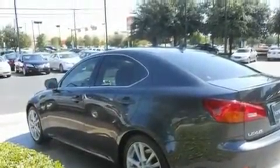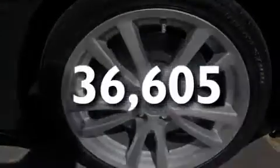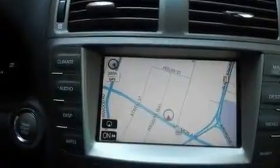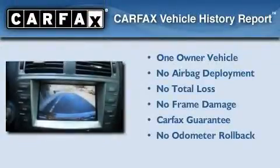Additional features include 18-inch alloy wheels, a low tire pressure indicator, and cruise control. This vehicle has fewer than 37,000 miles on the odometer. With an EPA estimated rating of 28 miles per gallon on the highway, fuel efficiency does not take a back seat. This Lexus has had only one owner, and it qualifies for the Carfax Buyback Guarantee.